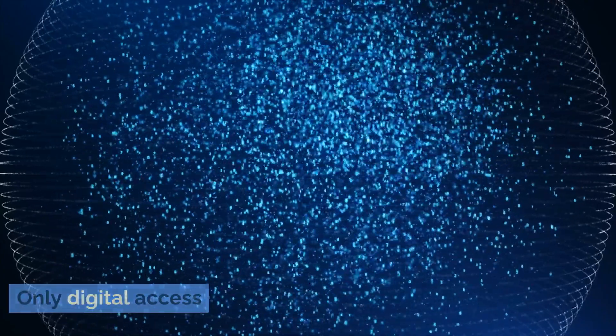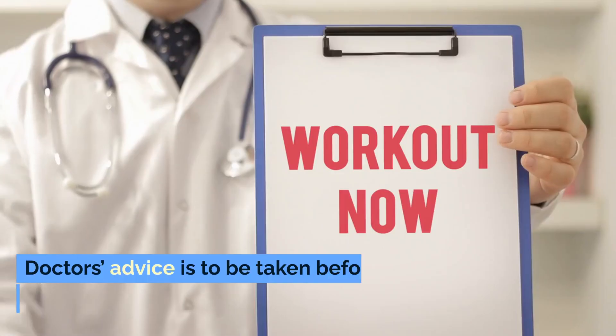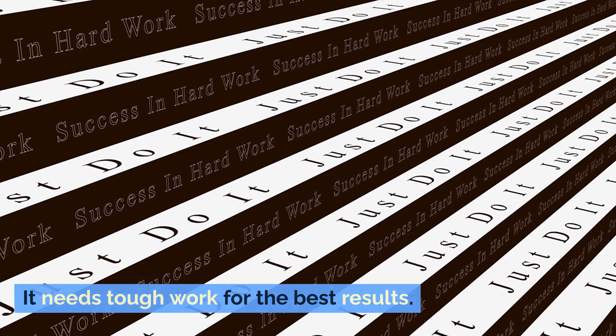The cons: only digital access. Not clear about those with joint pains or those who have undergone surgeries — a doctor's advice is to be taken before starting the workout. It needs tough work for the best results.